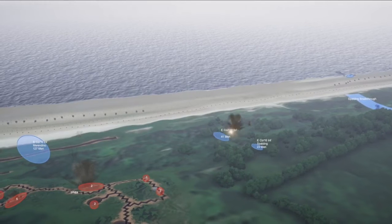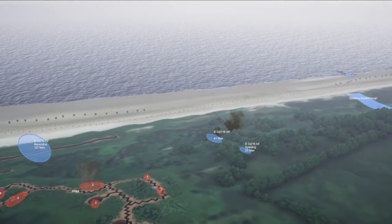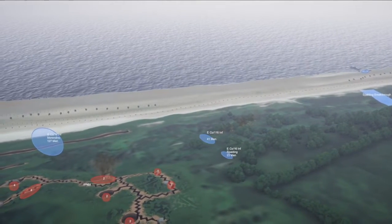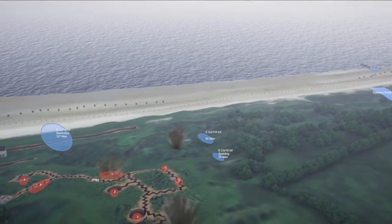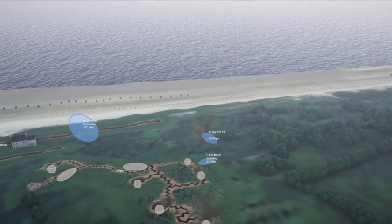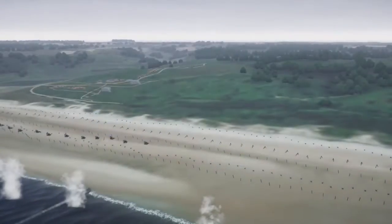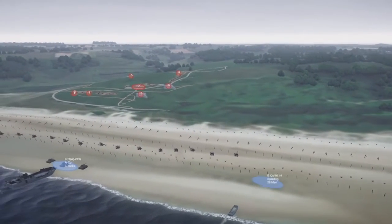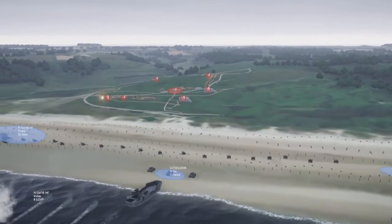Once behind it, Spalding's men neutralized the defenses and cleared the way for the rest of the Americans at Saint-Laurent-sur-Mer. Yet the battle was more than a story of daring and success — it was a story of bloodshed. In a matter of hours, more than 2,000 American soldiers were killed in action on Omaha Beach.